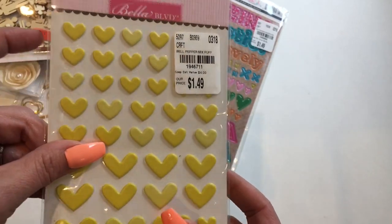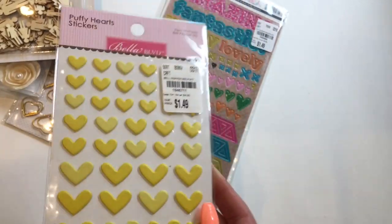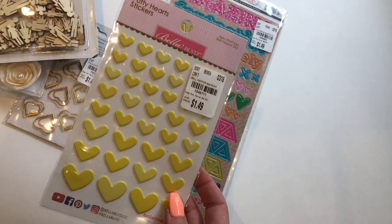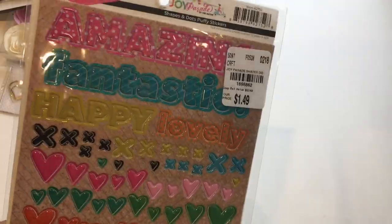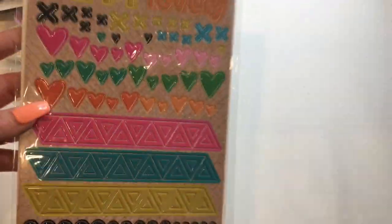The next thing is these puffy heart stickers. They're in yellow — Bella Boulevard. So cute. They're like almost like enamel dots, but just a puffy sticker instead. And then we have some dots. I have dots like this in Christmas colors, so now I have them in these bright colors, which is very neat.